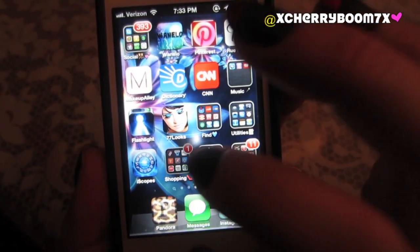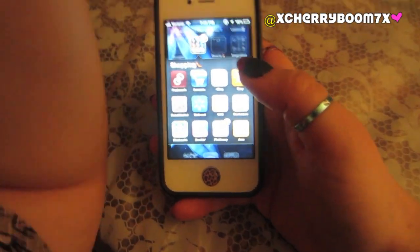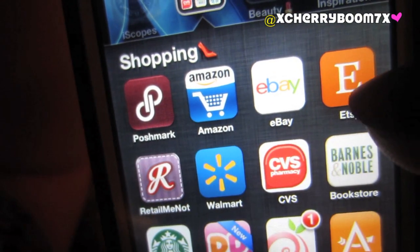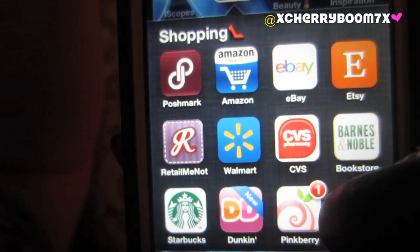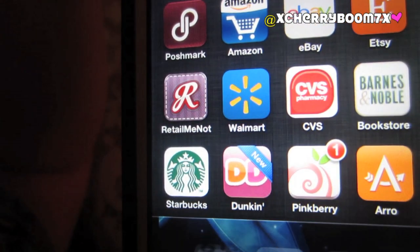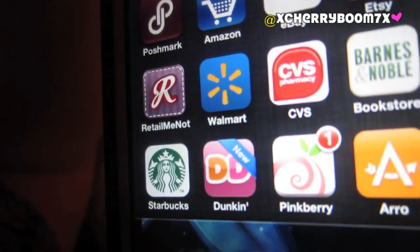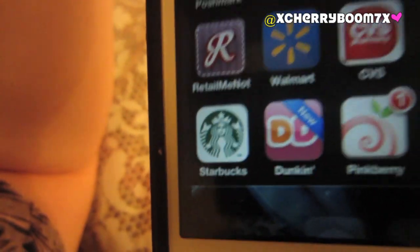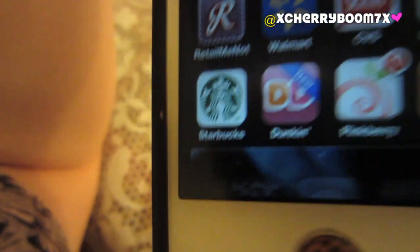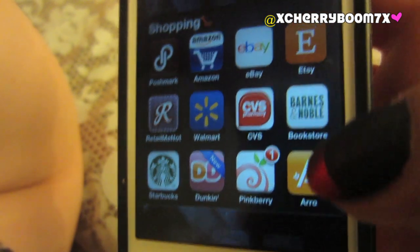I have my shopping folder. Poshmark is really cool — you can sell makeup or clothes and have people interact with you, make up a price and they'll buy it. Then Amazon, eBay, Etsy, RetailMeNot which is a great couponing site, Walmart, CVS, Barnes & Noble, Starbucks, Dunkin' Donuts — I haven't used that app yet but I'm excited to maybe get a coupon for my iced coffee. Pinkberry. And Arrow — if you type in something like a camera, it asks what's most important to you, like focusing quality or portability, and gives you a good price range for what you typed in.